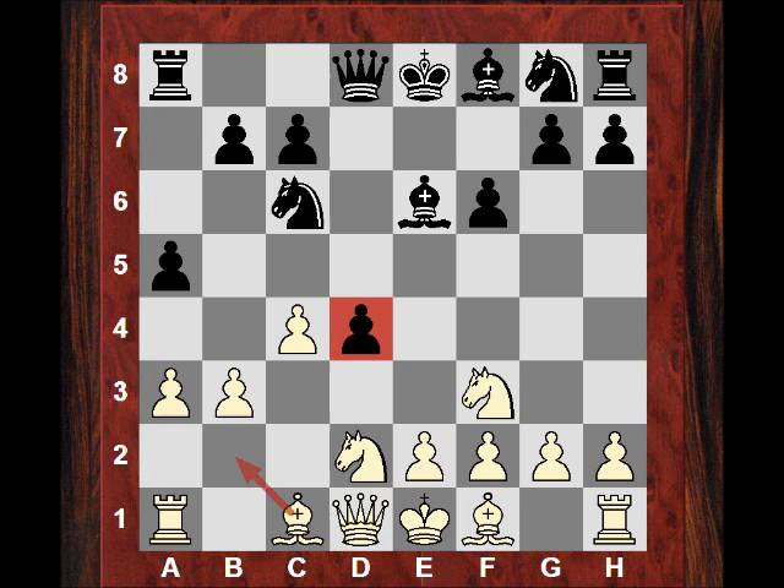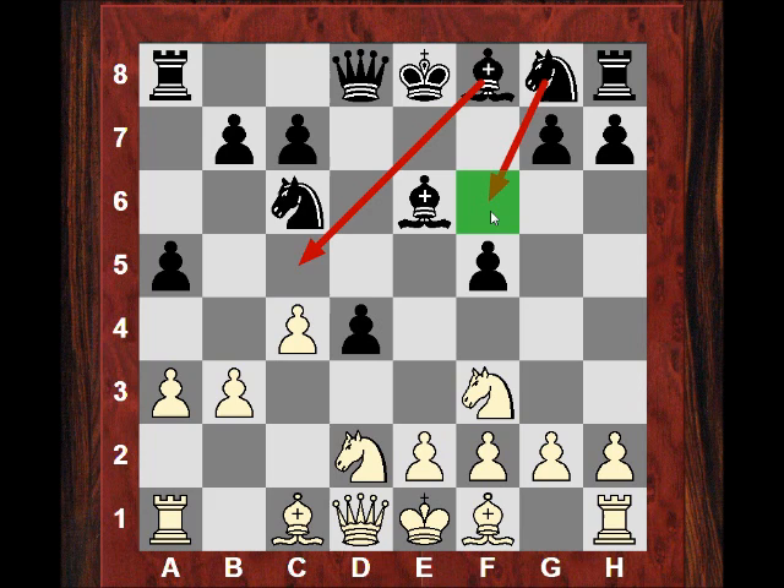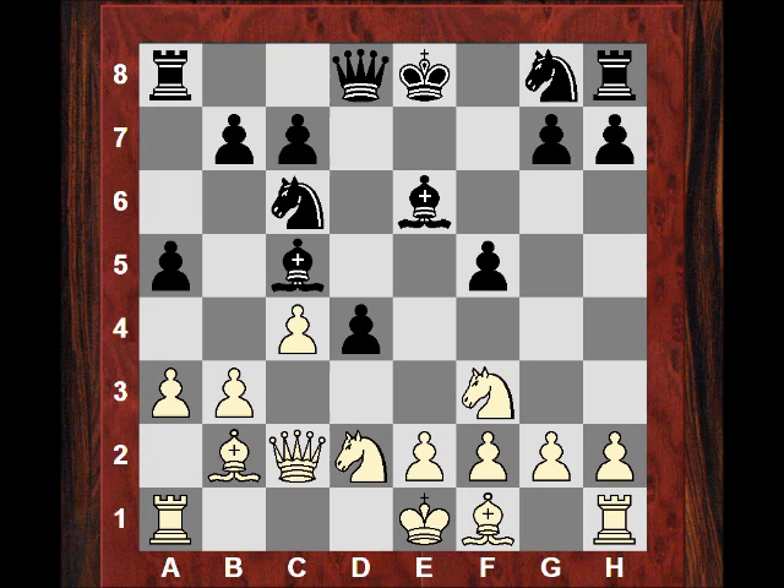Not only does b4 potentially threaten b5 in some lines, but Bb2 would add more pressure to d4. Black is keen to avoid b4 from white and plays a5. So far it looks fairly standard. b3 - the bishop still wants to fianchetto to put pressure on that d4 pawn. Black is faced with an important decision: does he try and work around the f6 pawn with a bishop move and then maybe Ne7? He decides more interestingly to play f5, which does give the knight the f6 square. The bishop might still come to c5 but the knight might be more effective on f6 - on the other hand it is blocking the bishop. So Bb2, Bc5, Qc2, and now Qe7.